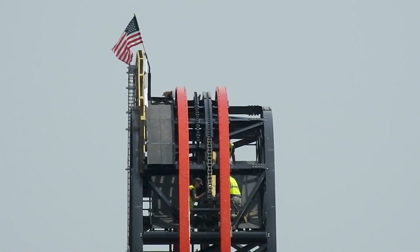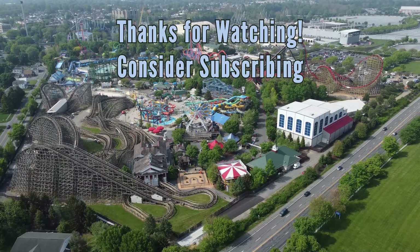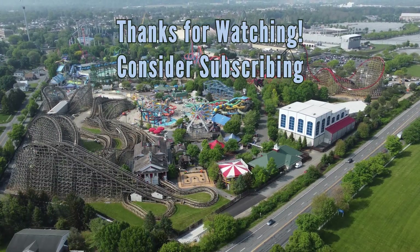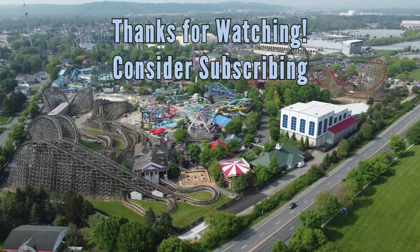That's it — thanks for watching. This has been Alex for the Coaster Spot. Like, comment, and subscribe, and we'll be back for another construction update if there's enough to show you. If not, we'll just skip right to testing. Thanks again — bye bye.